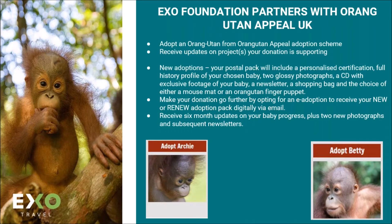Right now we can adopt Archie or Betty, and a highlight is that if the clients did adopt the orangutan prior to arrival, sometimes they actually get to see their orangutan playing in the junior playhouse or outside on the feeding platforms. So it's a great one that we're supporting and it's a wonderful experience at Sepilok.